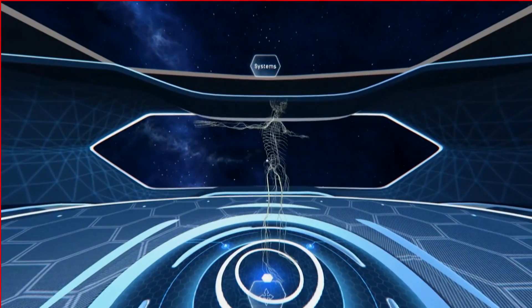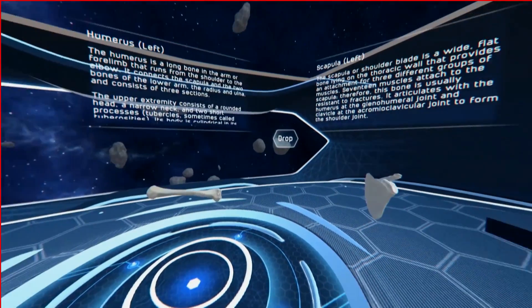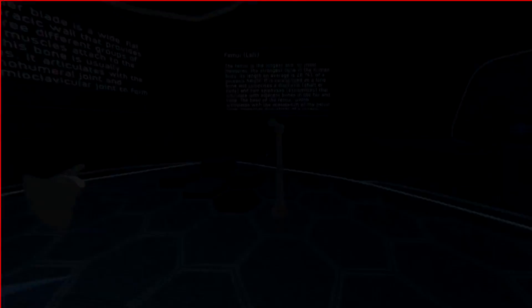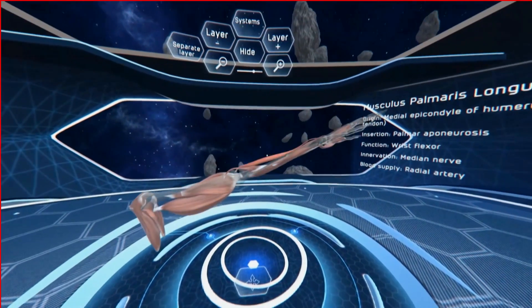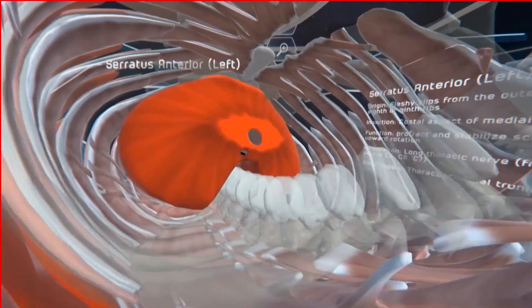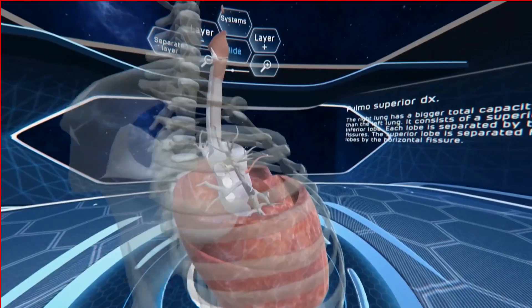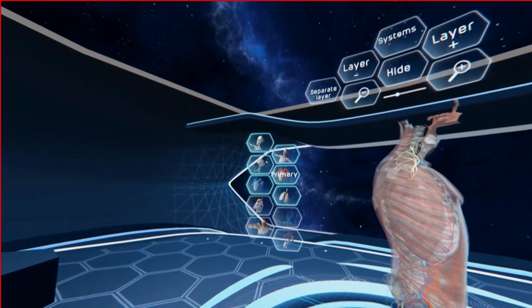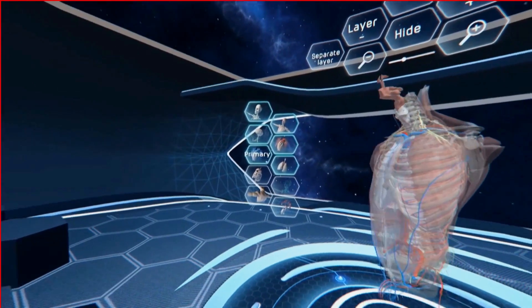I'm proud to introduce you. Human Anatomy VR is the first mobile VR application of this kind in the world. It's the combination of an anatomical book and anatomical atlas in a 3D VR environment. You can see all structures from bones to the skin with descriptions and also with tests. You can combine all structures together, so you can better understand the human interactions between them.